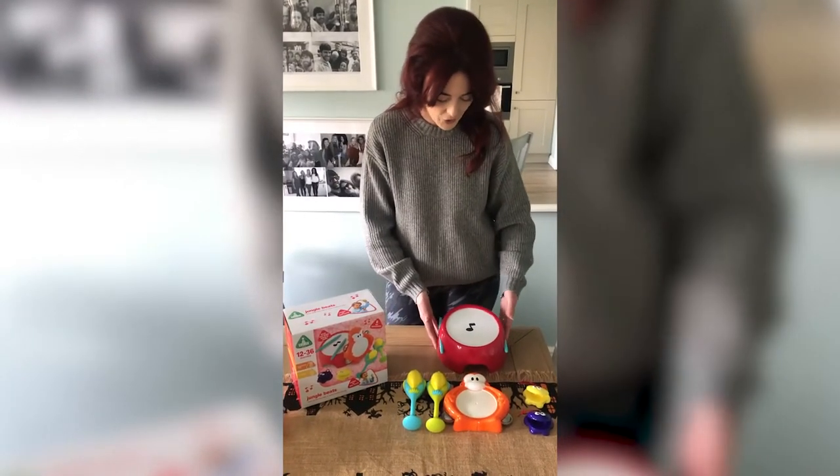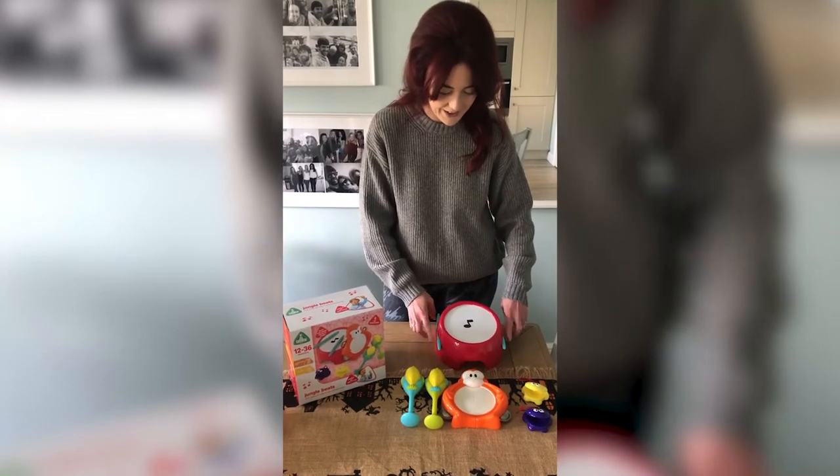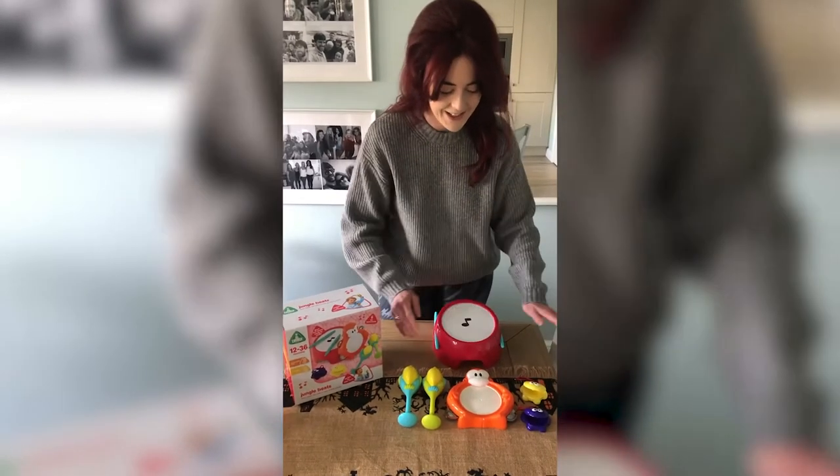This set comes with a lovely little drum and the drumsticks can attach on here, and a little tambourine, some maracas and some castanets.